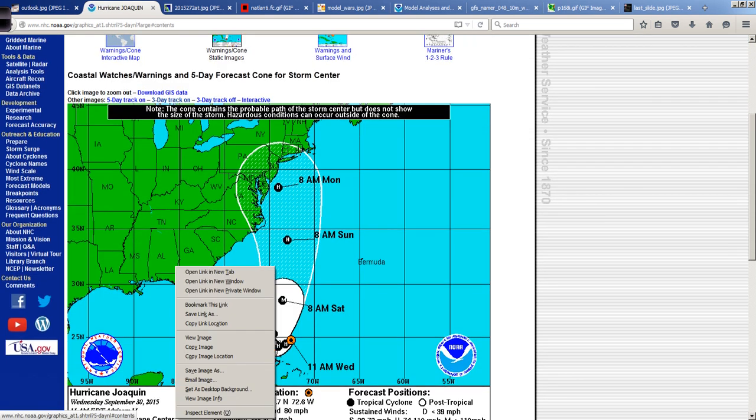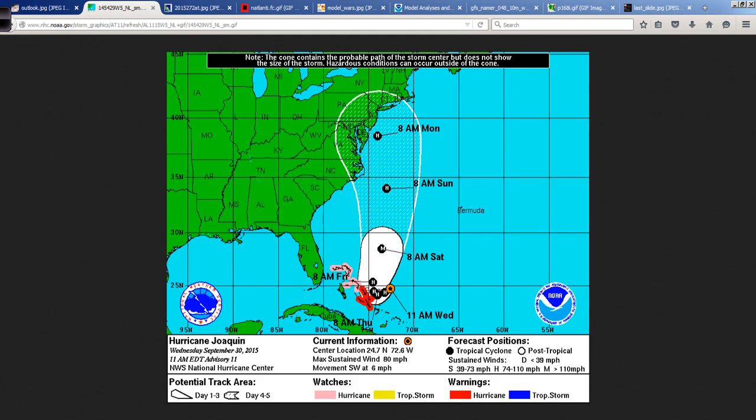Hurricane warnings are up for a good portion of the central Bahamas, and a hurricane watch is in effect for the northwestern Bahamas as Joaquin closes in, moving just south of west. It is then expected to turn north and possibly hook around an upper-level low from a trough that's going to carve out over the eastern United States, closing off as an upper-level low.